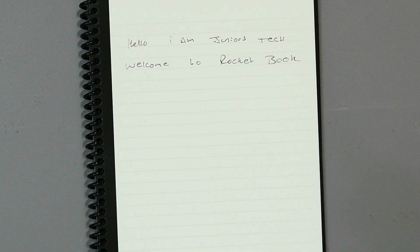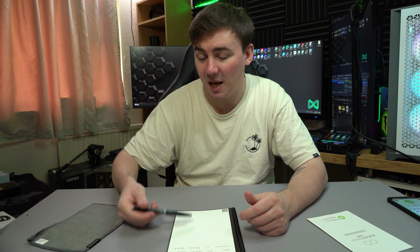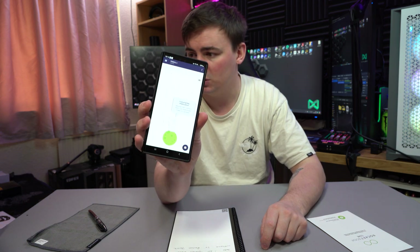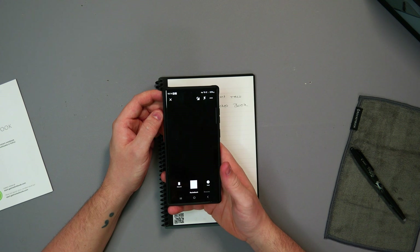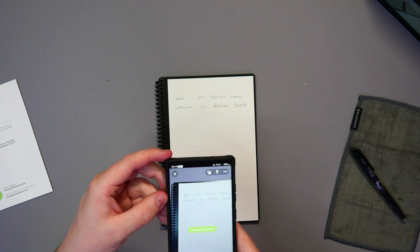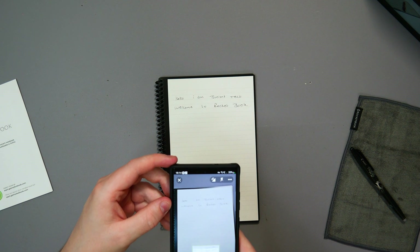Say this is a little script I've decided to start writing for YouTube — what do I do with it? How do I get it from the page to my computer without having to type it up? This is only a couple of lines, but what if I've got pages and pages of notebooks? Well, you download their app called Rocket Book, click the camera icon, position the page on screen, and snap.